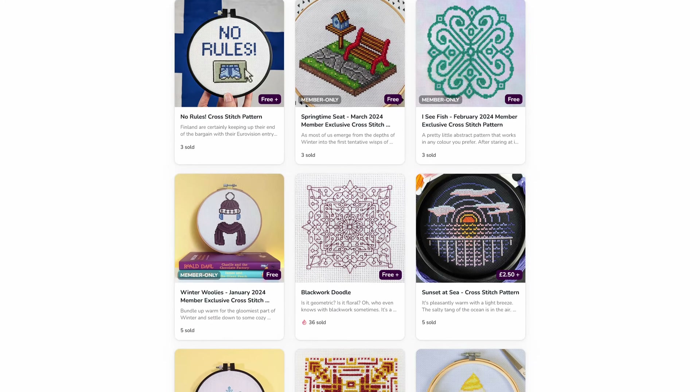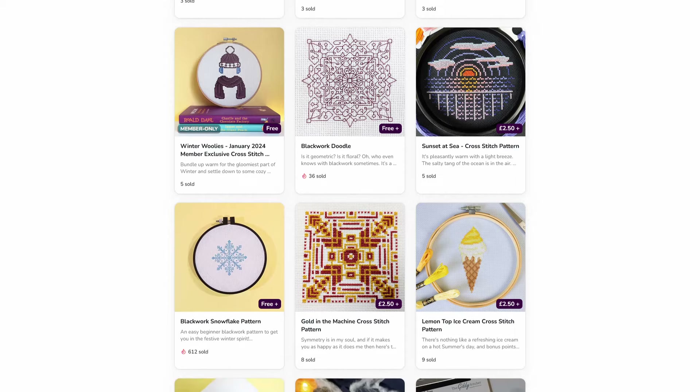If you do peek at my pattern shop you might find it to be a bit of a hodgepodge of different design styles. All I can say is that I'm not a natural artist, and one of my goals at the minute is to find my design style — so the best way to do that is to just try everything I can think of and see what sticks. Doesn't make for the most coherent shop grid, but what can I say? I'm a mess.